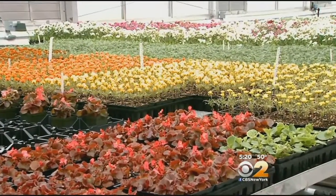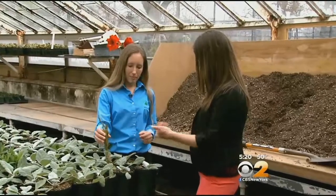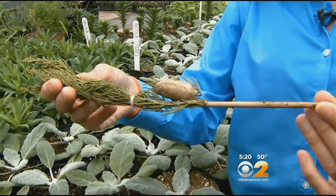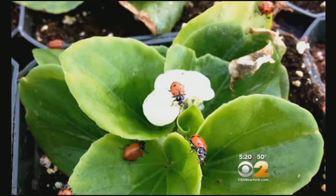We're trying to use the least toxic method of controlling pest problems and diseases. That means real insects for the most part, like the praying mantis. This is an egg case which can house 200 of them. They eat the bad bugs. Ladybugs are also put to work.